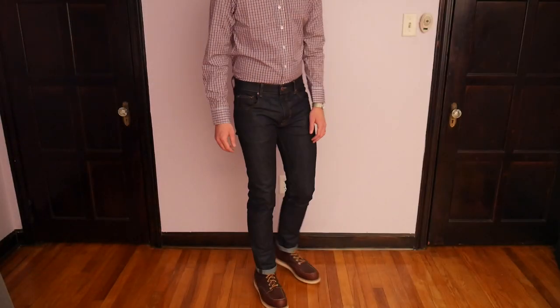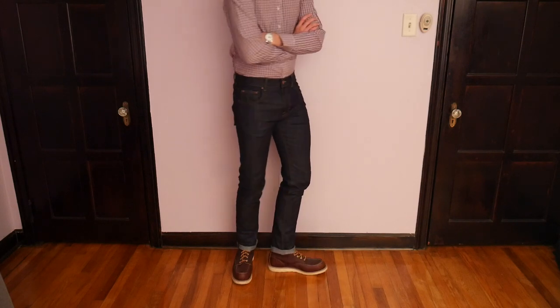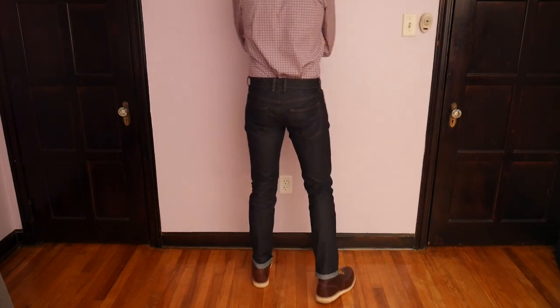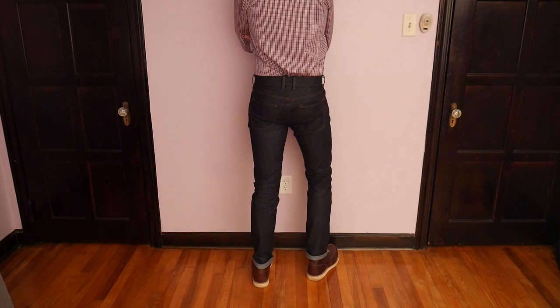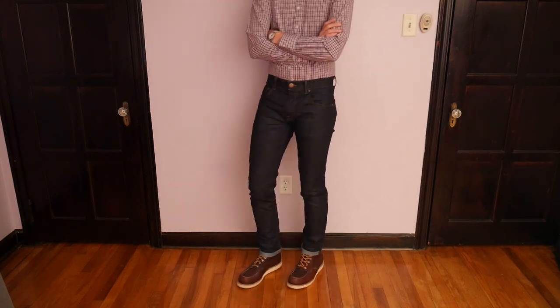I've been impressed with the DSTLD so far. They didn't really leak ink all over the place like I've had with other raw denim. I was really worried about my car — I have a brown leather seat — but it's been very good so far. The jeans have a very good fit. I usually wear a 30/34 and I got a 32/34, so I haven't really nailed down the sizing yet.